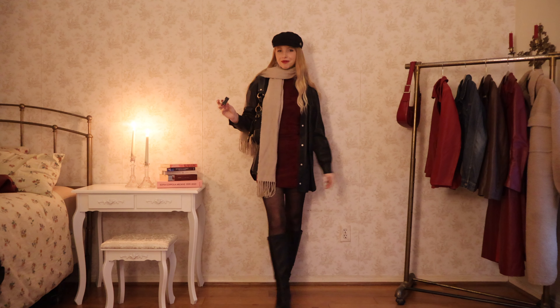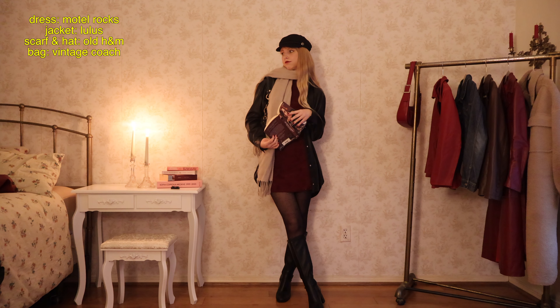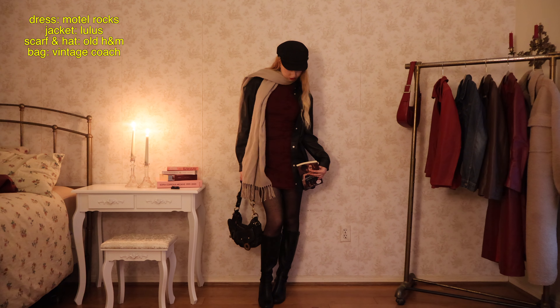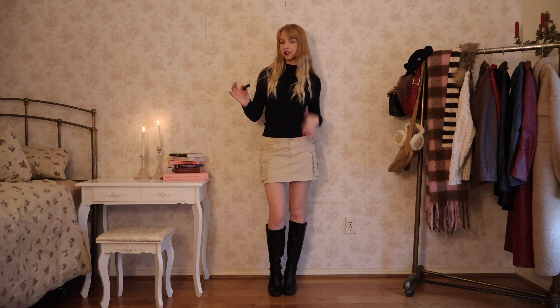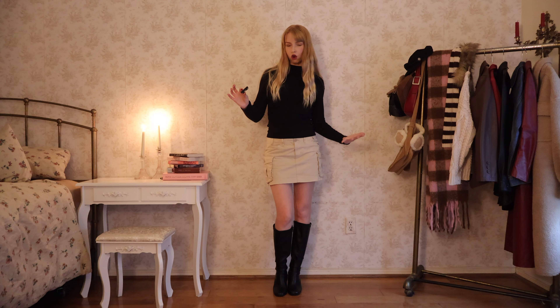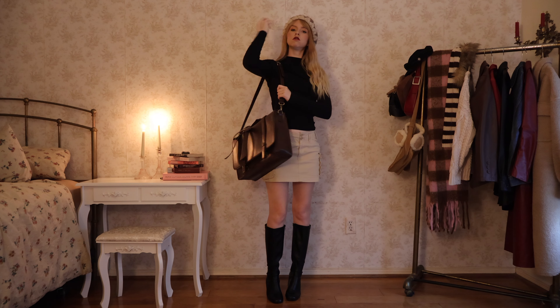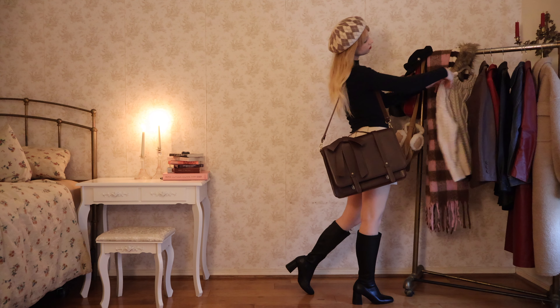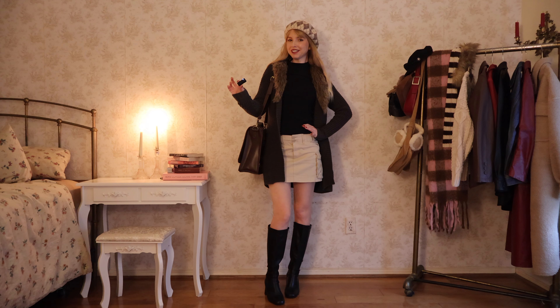Next outfit — this is just kind of like the base I'm working with. I have my knee-high boots from Dream Pairs, this khaki skirt, and this black turtleneck. I really like the way this turtleneck looks with the khaki skirt. I am going to layer this outfit up though — I would be freezing cold if I just wore this. So this is the full outfit and I think it's kind of adorable.